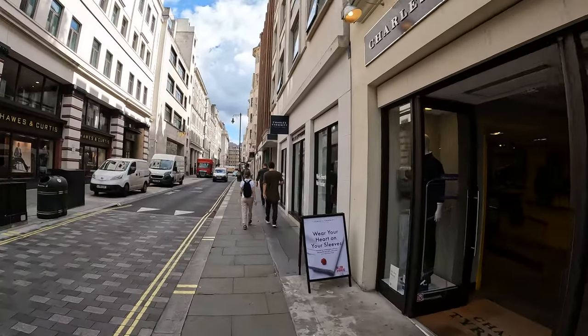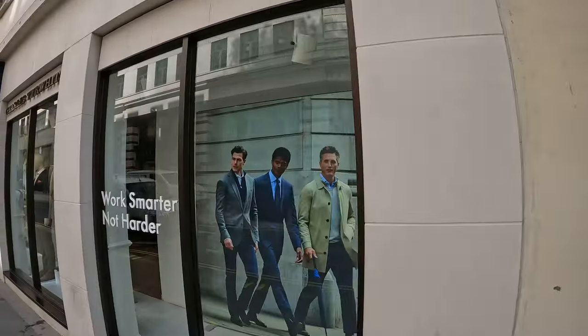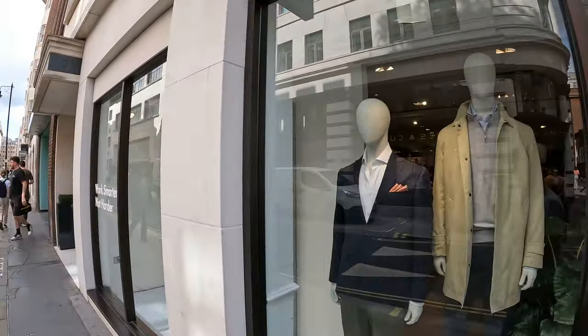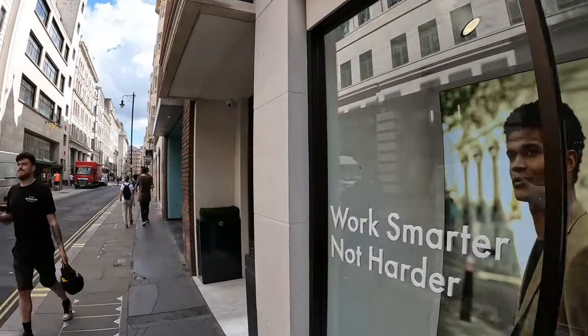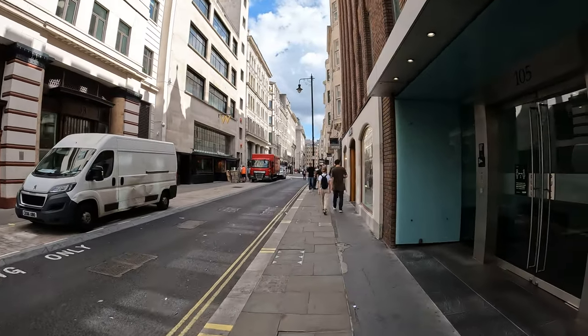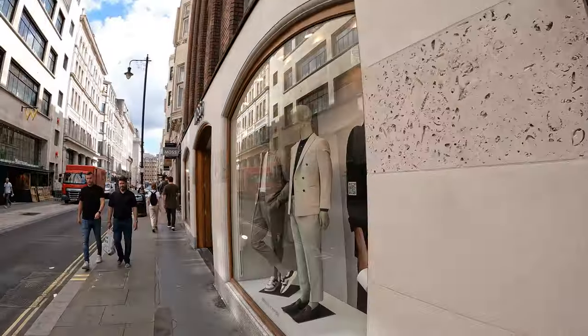I like my shirts from here, and some of my suits from Charles — although I think I've only purchased one from Charles. That one in particular has a tailor downstairs.